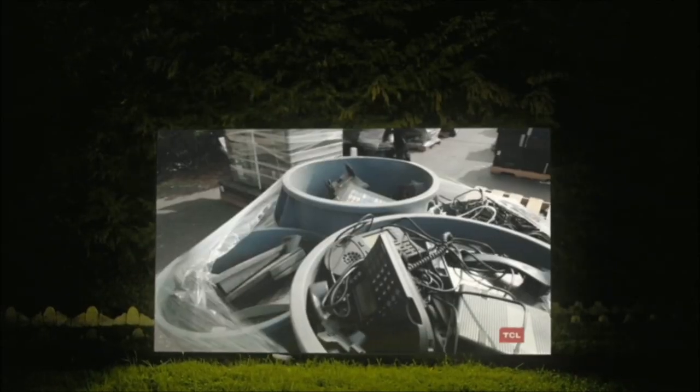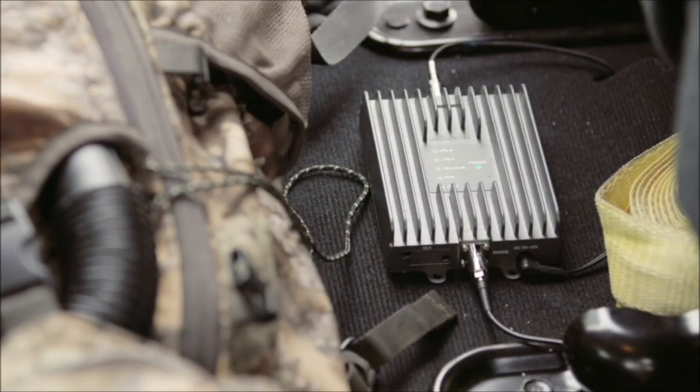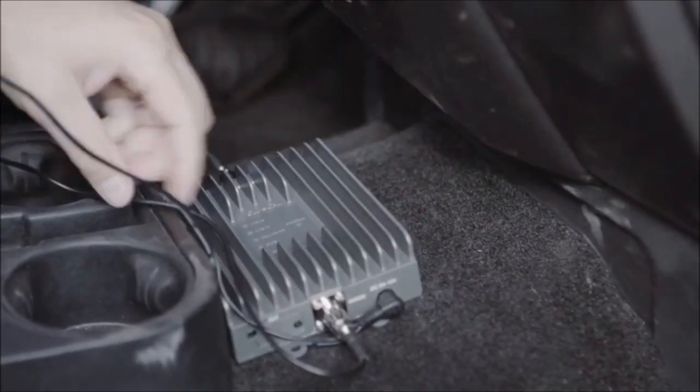Let's move on to automotive tech. SureCall is here with their very smart cellular booster for trucks, SUVs, and off-road vehicles — this is the Fusion2Go OTR. It works with any brand of smartphone that you have, or even those portable hotspots, whether it's 4G or 5G. It doesn't matter who the carrier is — it'll significantly boost your reception in those vehicles.